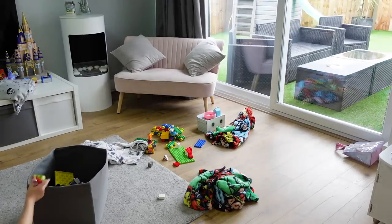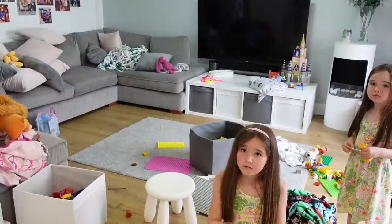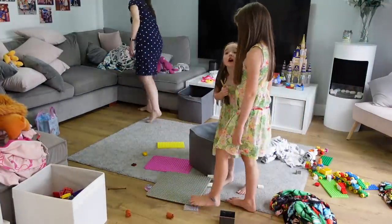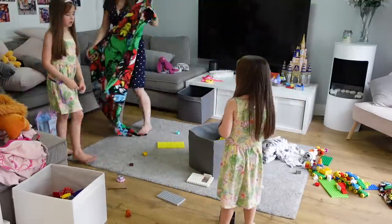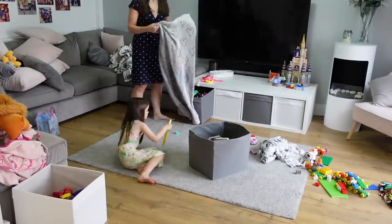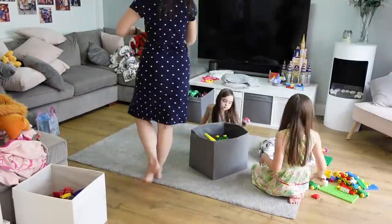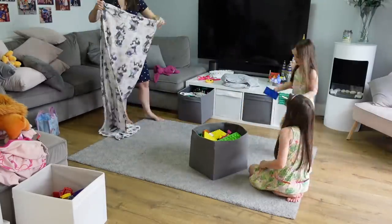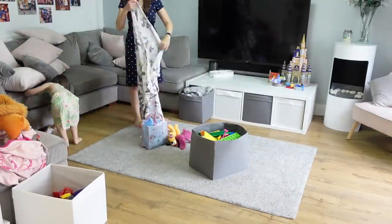We're putting this Duplo structure the girls made into the other room because they're insisting they don't want to take it apart just yet. So I've said you can keep it for tomorrow, but let's tidy up the rest. This video is a super realistic way I actually get things done — in short bursts. I very rarely clean the whole house in one go. I don't always find an entire hour, but I very frequently find 5, 10, 15 or even 20 minute bursts in between other things.